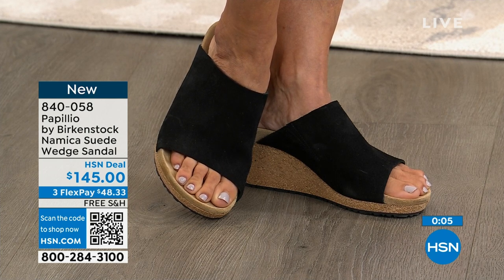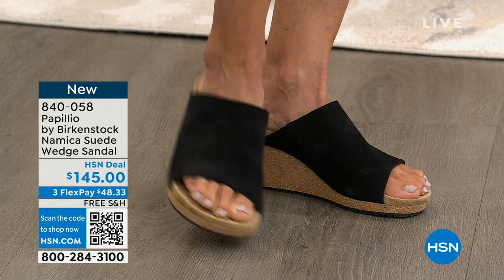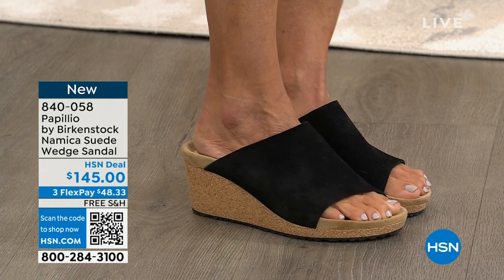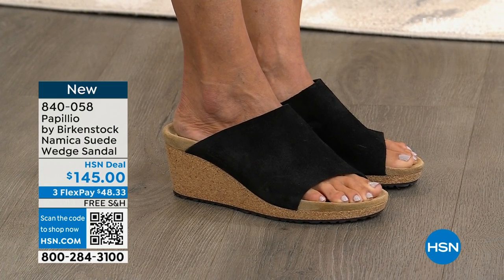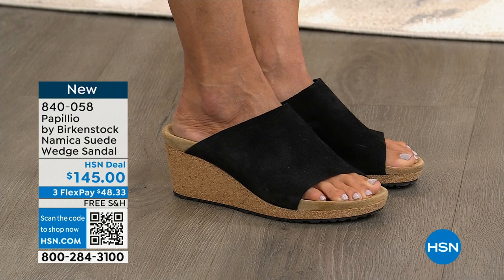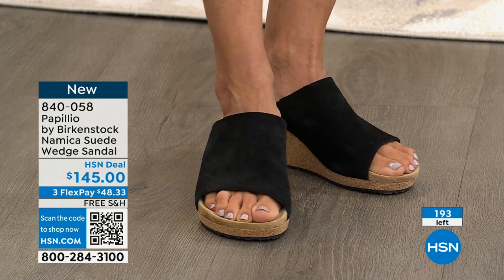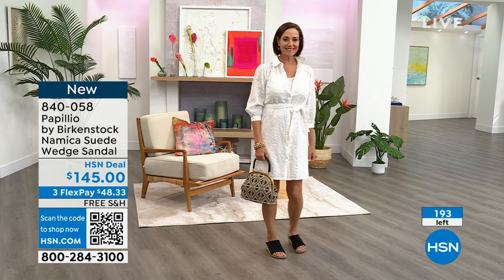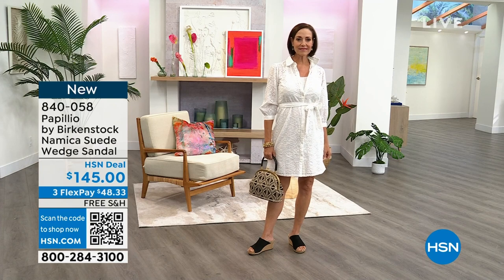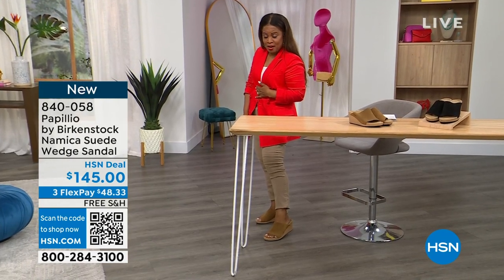This wedge looks really high but it's not, because it's a platform wedge which reduces the overall height. You're going to be very comfortable. All of our wedges have that Birkenstock footbed as well, and this shoe is so comfortable — it's amazing. There are fewer than 200 available. I have it on in the tea and I love it. I have wider feet and it covers everything.